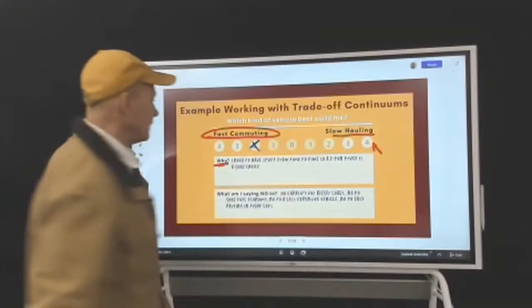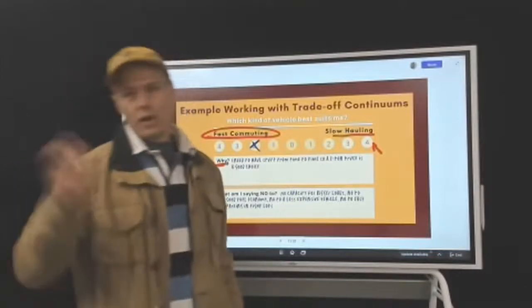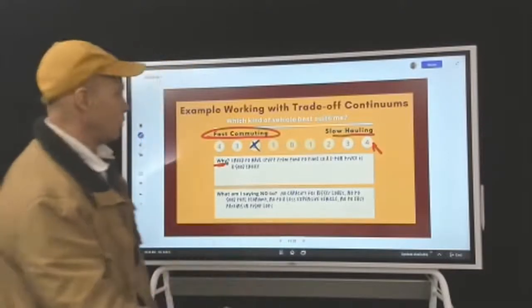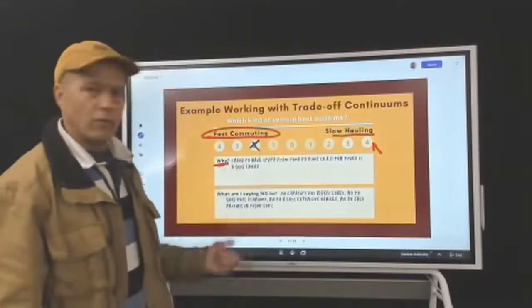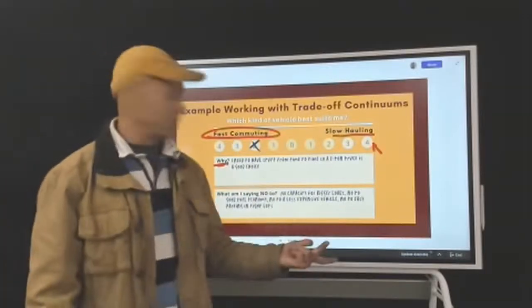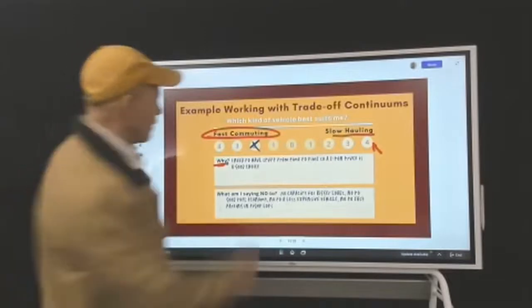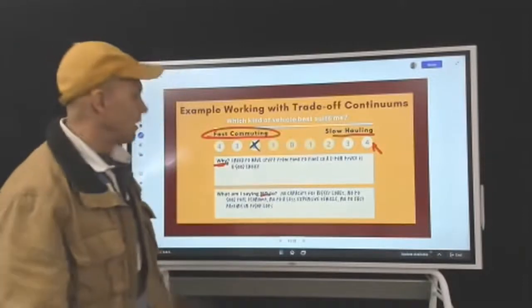The thing that makes tradeoffs so hard is what we have to say no to. If we can be clear about what we're saying no to, it makes it a lot easier. So what are you saying no to? No capacity for bigger loads. No to good fuel economy — you're still not going to get great fuel economy with a one-ton. It's going to cost a bit, so no to a less expensive vehicle. No to easy parking in tight parking lots and easy driving in general. If you're clear about that, you can say yeah, one-ton's still good — your decision's done, you don't have to waffle and wonder.